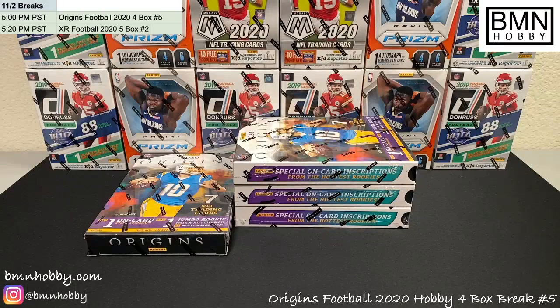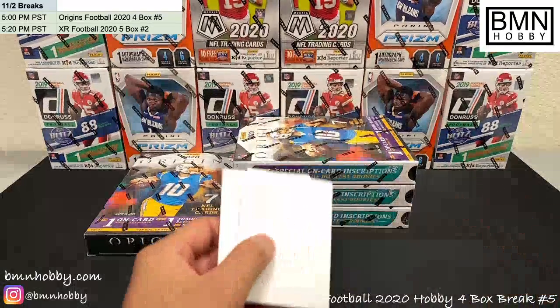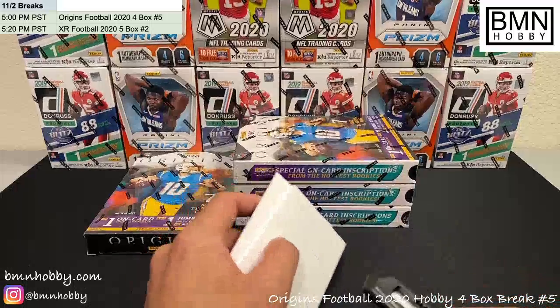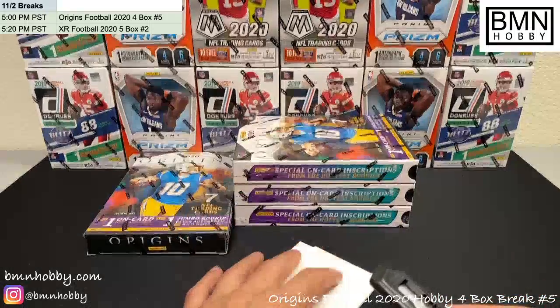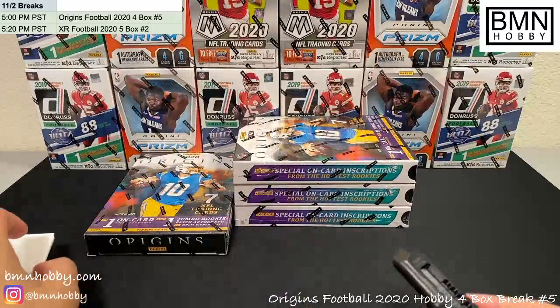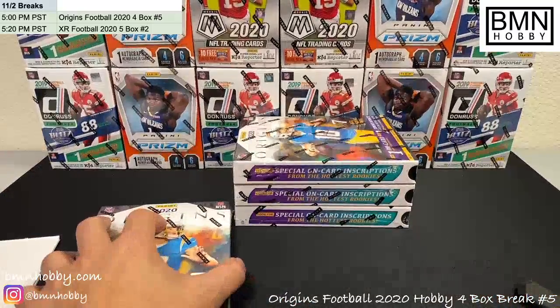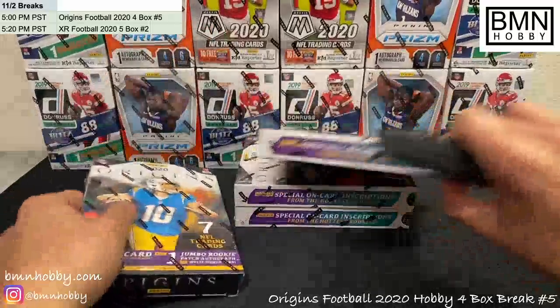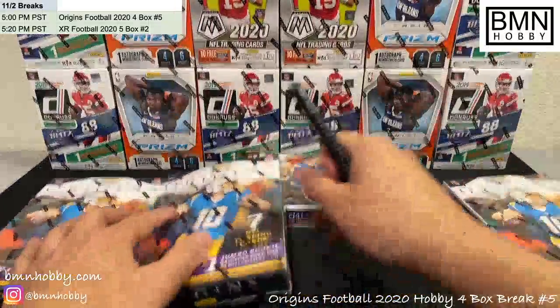Sorry for the delay — had an emergency real fast, but I'm back. BMNhobby.com is our website — check it out, we've got more breaks and personal breaks posted on there, everything's a good price. We also started a Facebook group, it's got a hundred-something members. Mostly it's to communicate — give it a join, it's easy to contact us that way if we have any issues. Otherwise, let's get it going, good luck everybody!